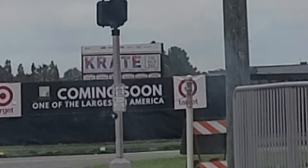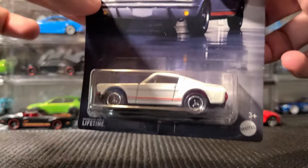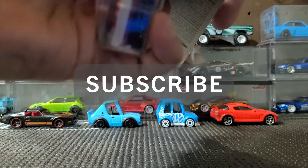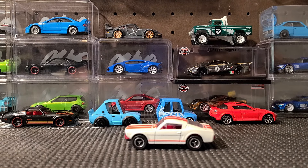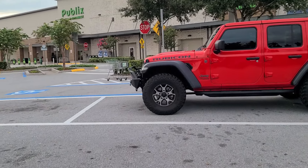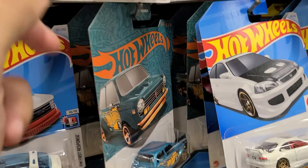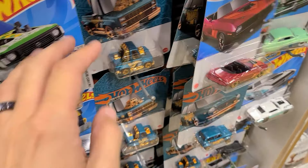Coming soon — Target, one of the largest in America. Welcome back to another video. We're starting this one off at a Publix. It's been their 56th anniversary and it's been G case, and this store looks like it has not recovered from the 56th anniversary just yet.